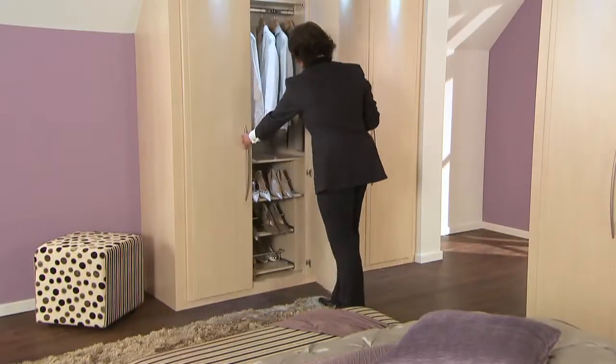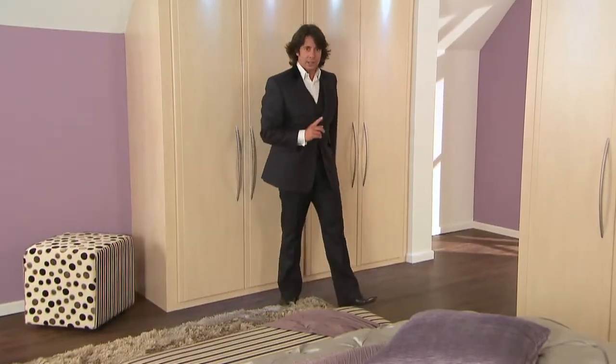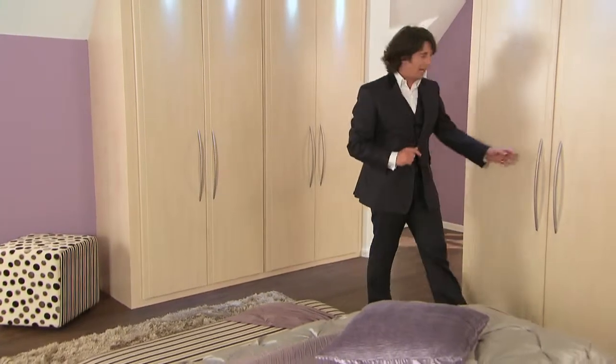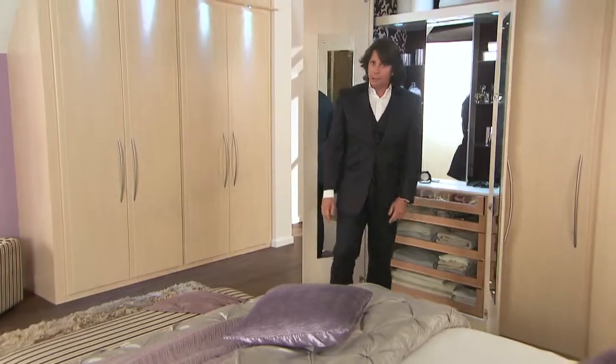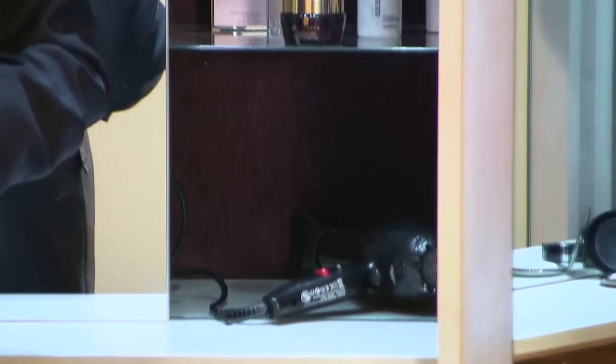But let me show you this — this new glamour cabinet. A luxurious yet practical pampering area, behind its beautiful doors: lights,